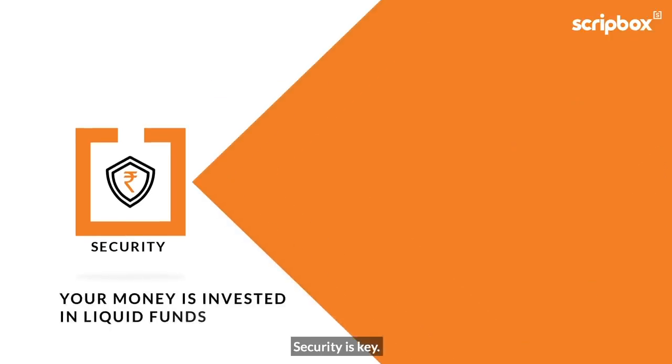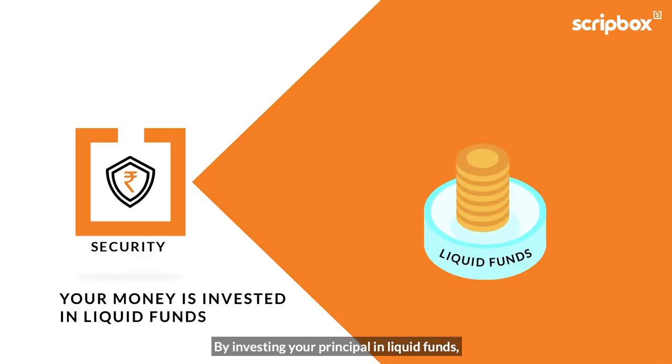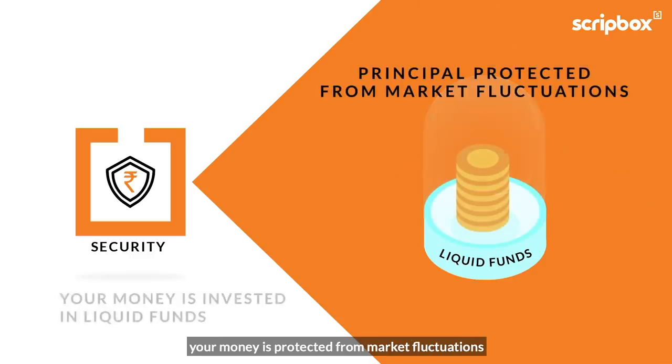Security is key. By investing your principal in liquid funds, your money is protected from market fluctuations.